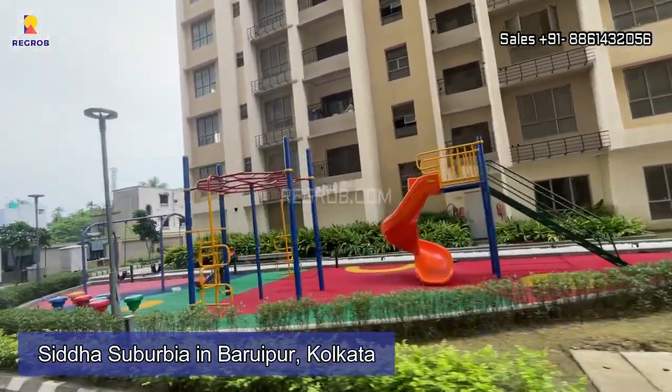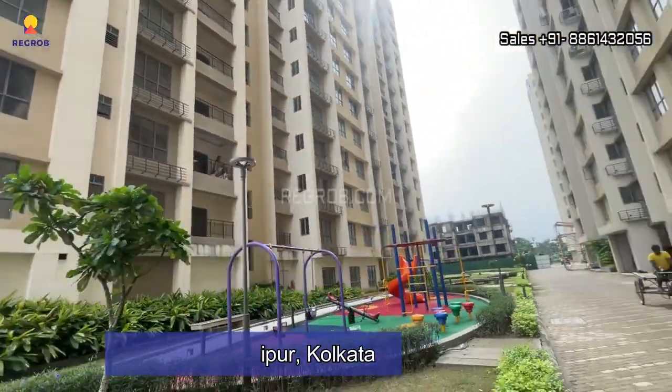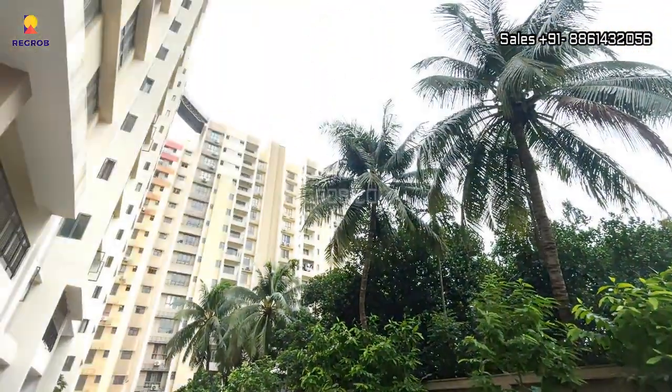Hi everyone, welcome to Rigrop. In today's video we are presenting Siddha Suburbia, a residential society located in Baruipur, Kolkata.